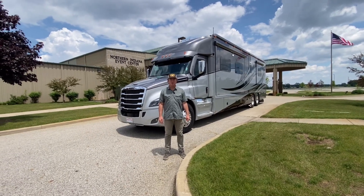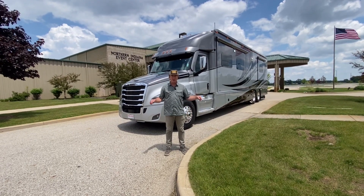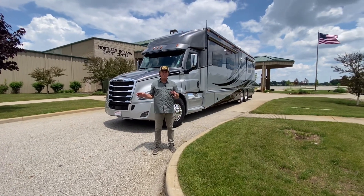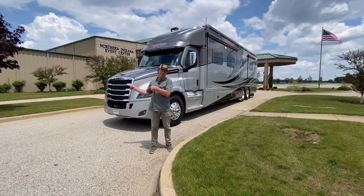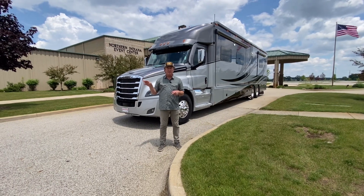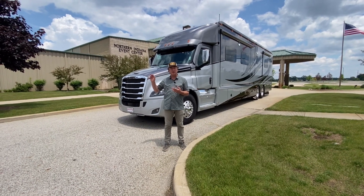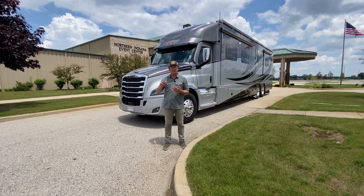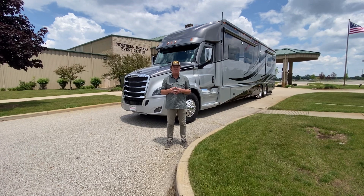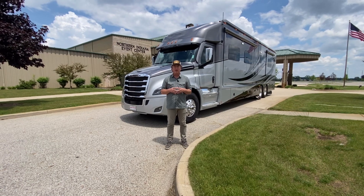Hey guys, this is Darren Benton again with Performance Motor Coaches out of Texas. We are not in Texas — we are in northern Indiana at the RV Hall of Fame. Thought it'd be cool to come over here to do this video. It's definitely a cool place to visit; anybody who goes to the RV factories should make a little side jaunt over here to check out the museum. Lots of different RVs from all eras — very unique. You won't spend the entire day here but you'll spend a few hours checking everything out.